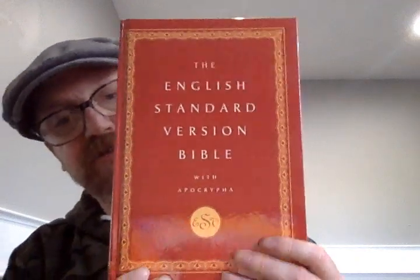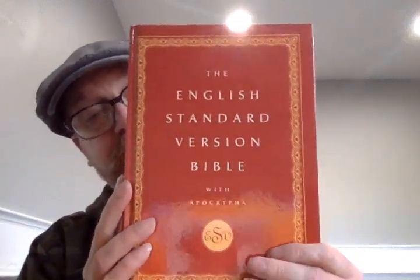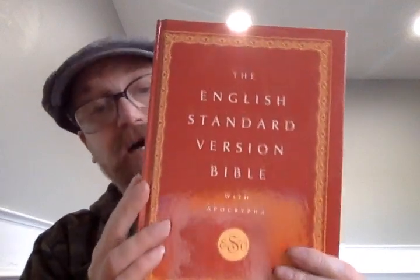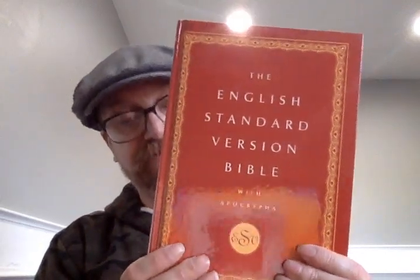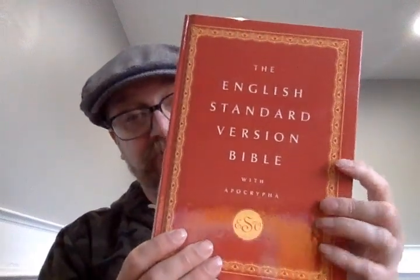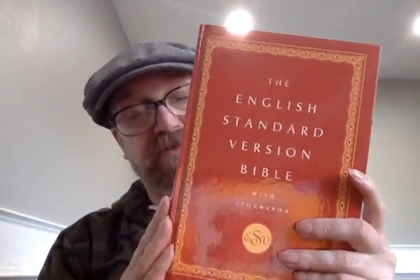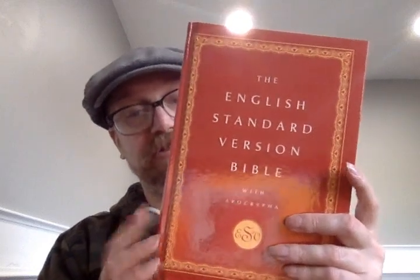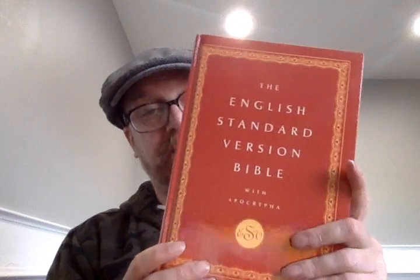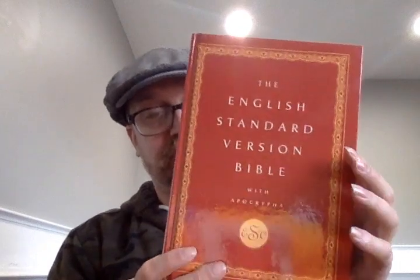Welcome back to my channel. In this video I'm going to be reviewing the English Standard Version Bible with Apocrypha, published by Oxford University Press. It's a hardcover from a few years ago. I do not know if this one is still in print or not, but I think it's a really cool Bible and worth sharing with you.